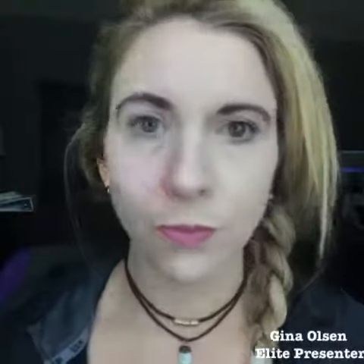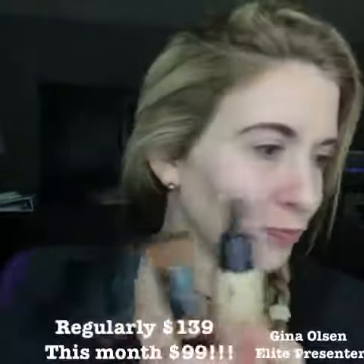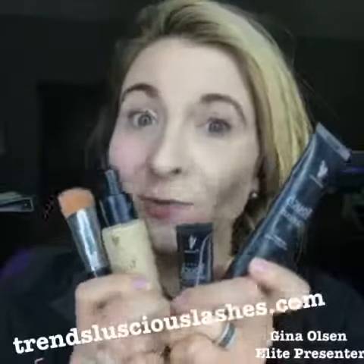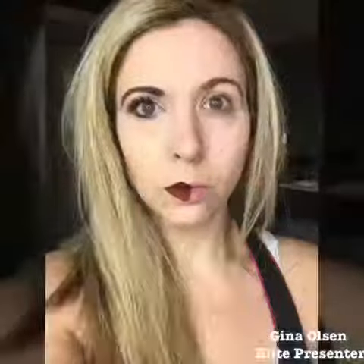That is huge. And this month only, you can get the Flawless 4 for $99. Jump on it, while supplies last. Drop a selfie below and I will help you with your color. Get this bundle while supplies last, ladies.